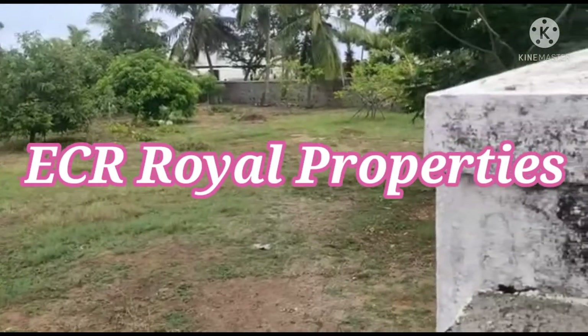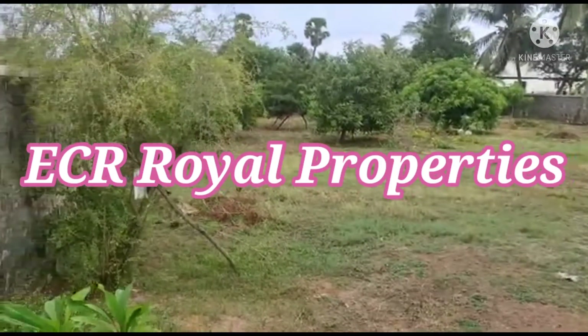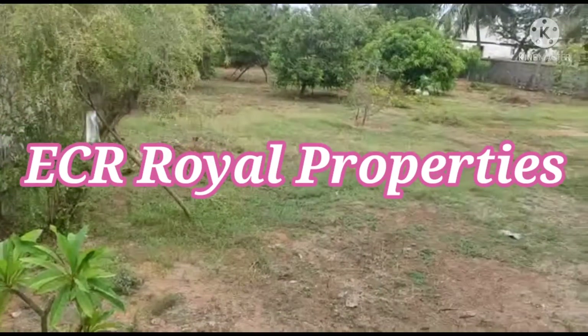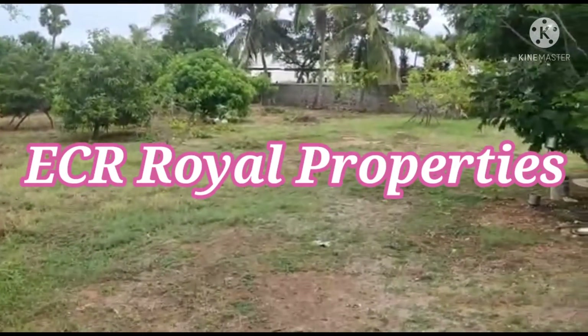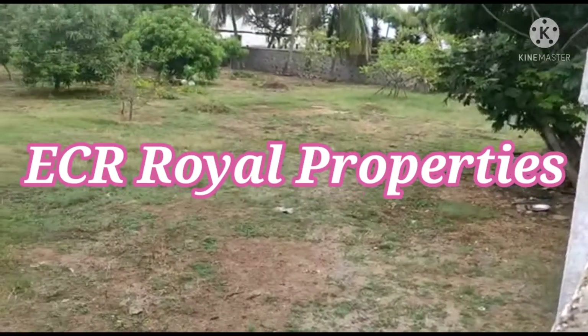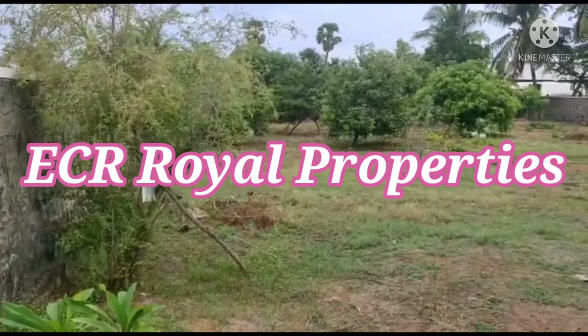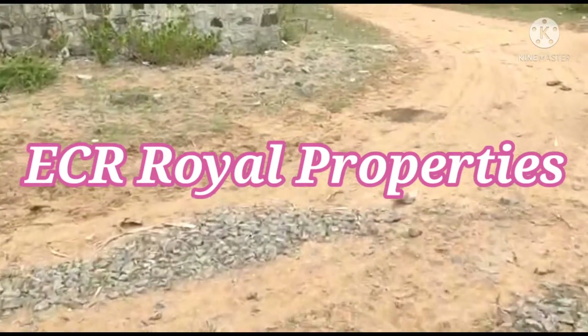Friends, we will talk about the property. This is a nice north facing property. This is a corner side — north facing and west facing. You can see both sides of the property.